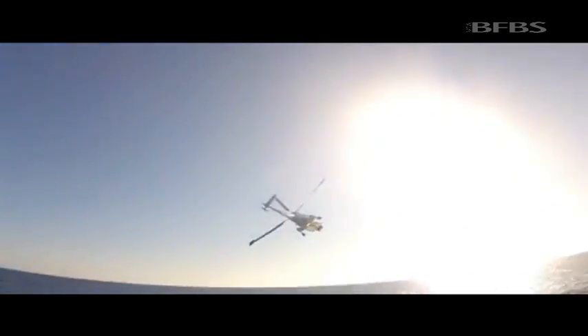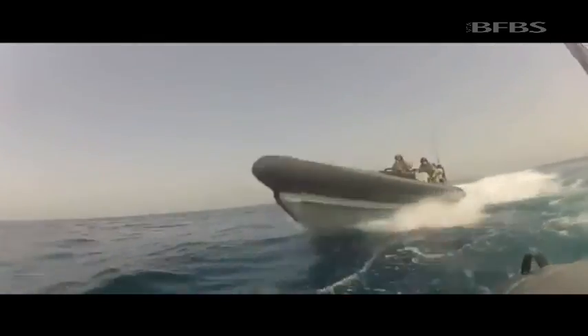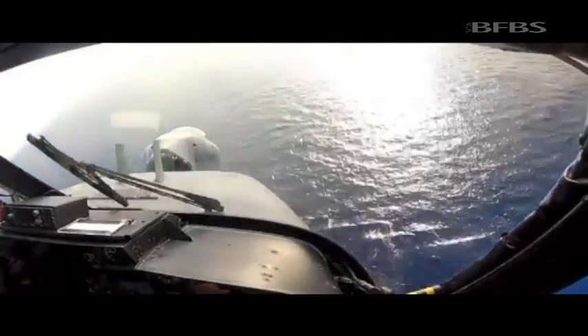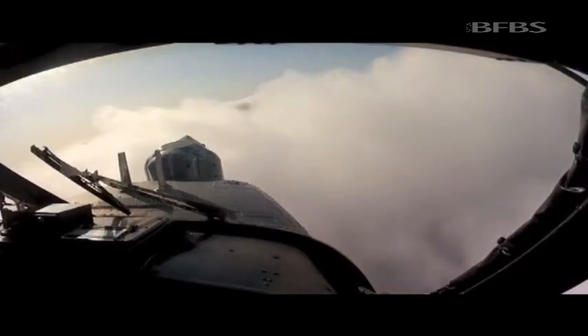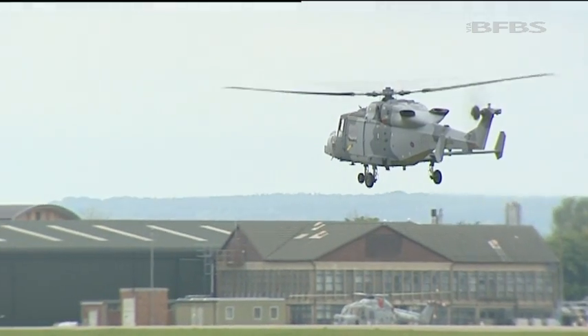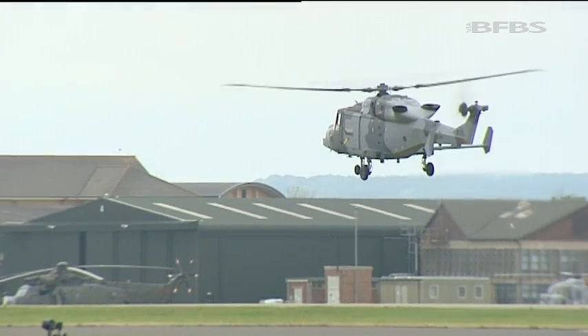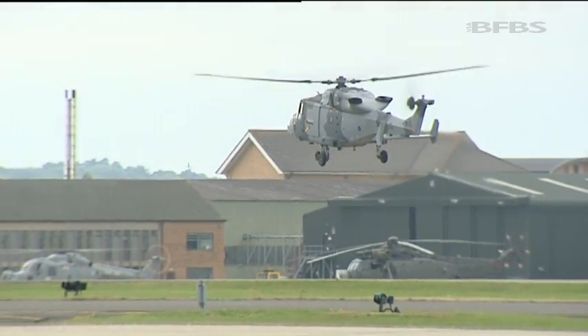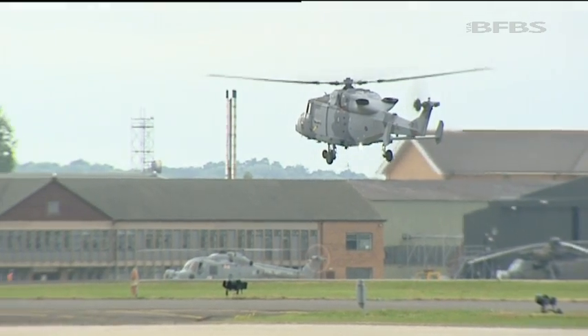We go out searching for pirates, encounter narcotics operations in the Caribbean, provide security in the South Atlantic around the Falkland Islands, and maintain a constant presence in the Arabian Gulf and the Indian Ocean. The Wildcat is the Lynx replacement — over the next three to four years you'll see the number of Wildcat flights increase as Lynx flights decrease, and by about 2017–2018 all flights at sea will be Wildcat HMA Mark 2.